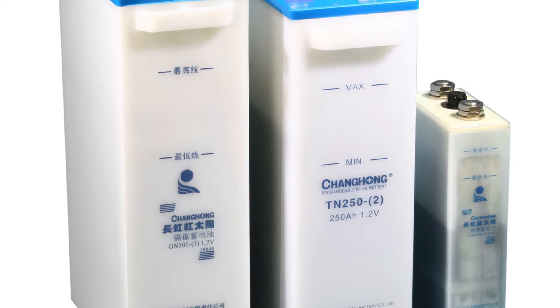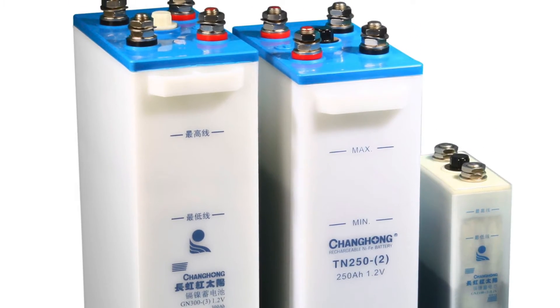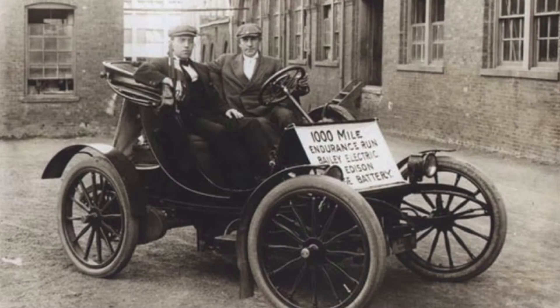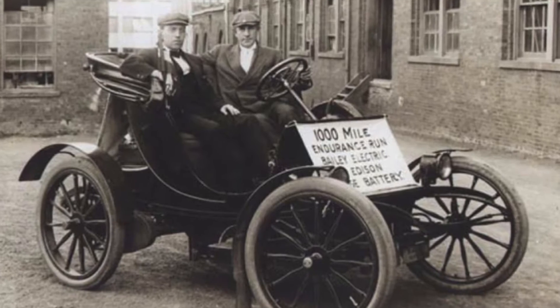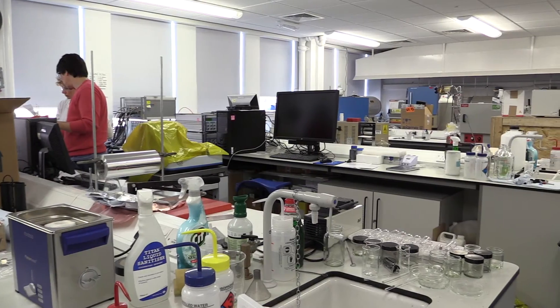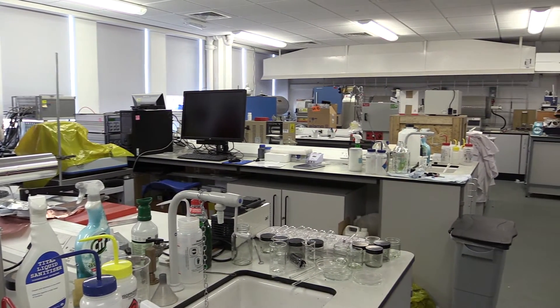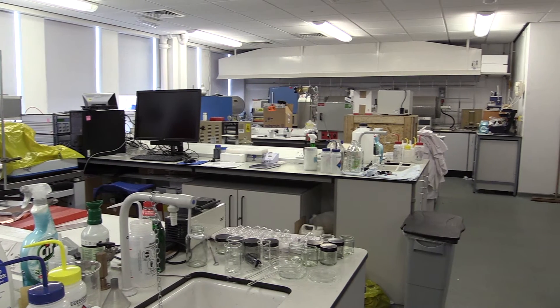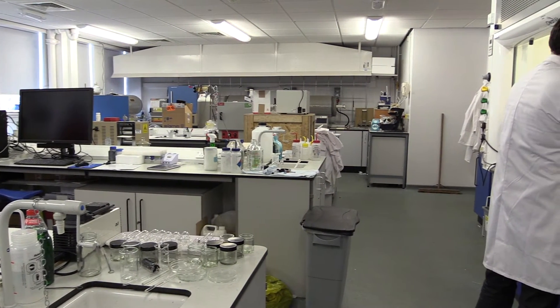The nickel-iron alkaline battery is an aqueous rechargeable battery that was invented at the end of the 19th century to the beginning of the 20th. Throughout the 20th century they were typically used in large industrial vehicles as well as stationary applications. Nickel-iron cells are seen as a possible alternative to lead-acid batteries due to their long operational life, relatively low toxicity, and their physical and electrical robustness.